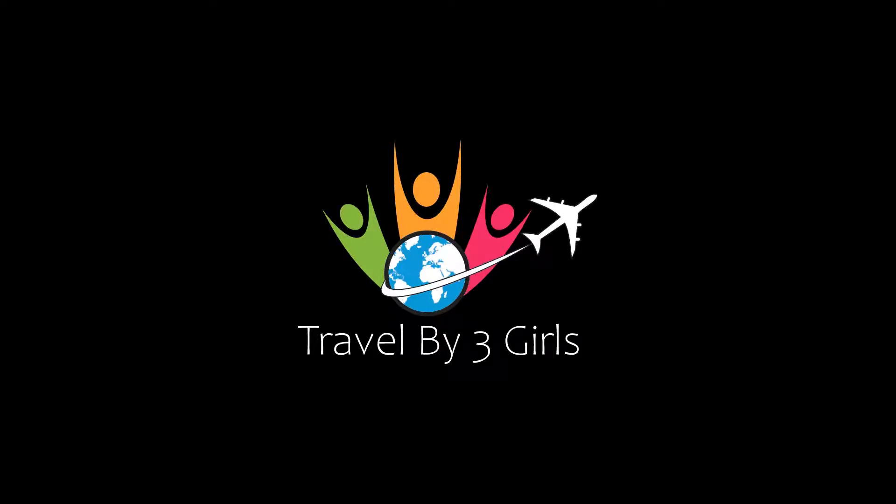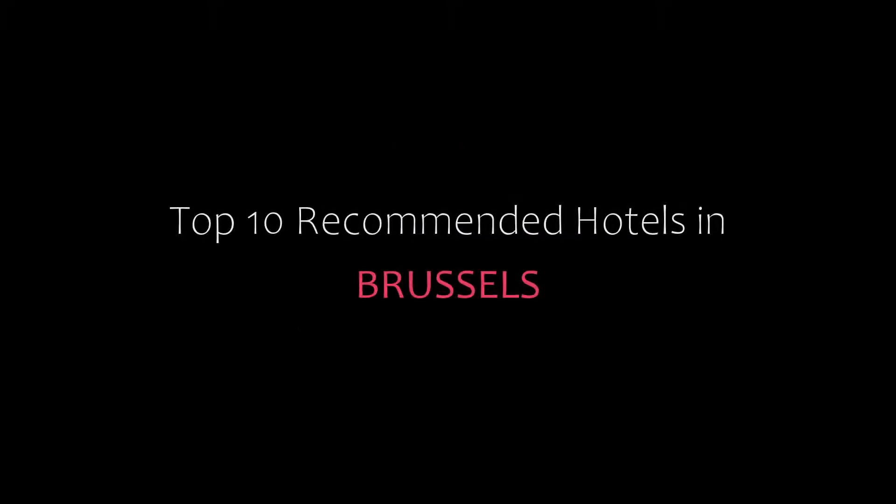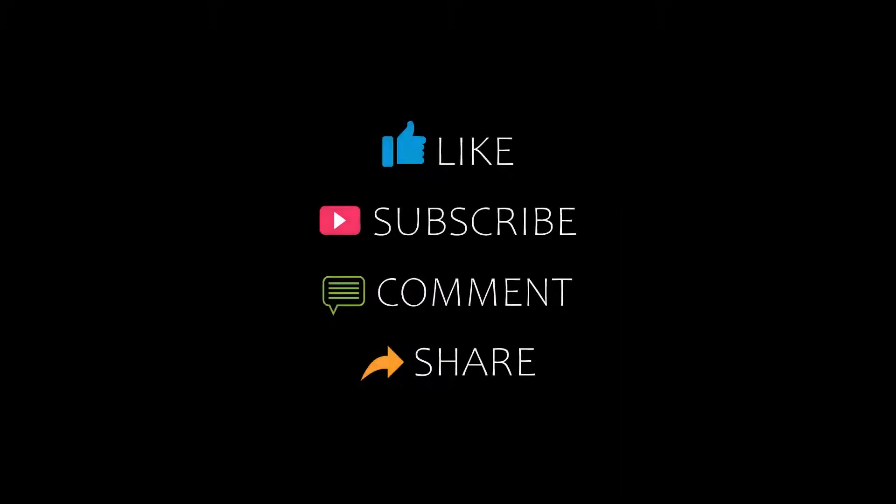Hello friends, welcome back to my channel. You are watching Top 10 best hotels under 2000. Please subscribe to my channel and don't forget to like, share, and comment. Let's start the video.